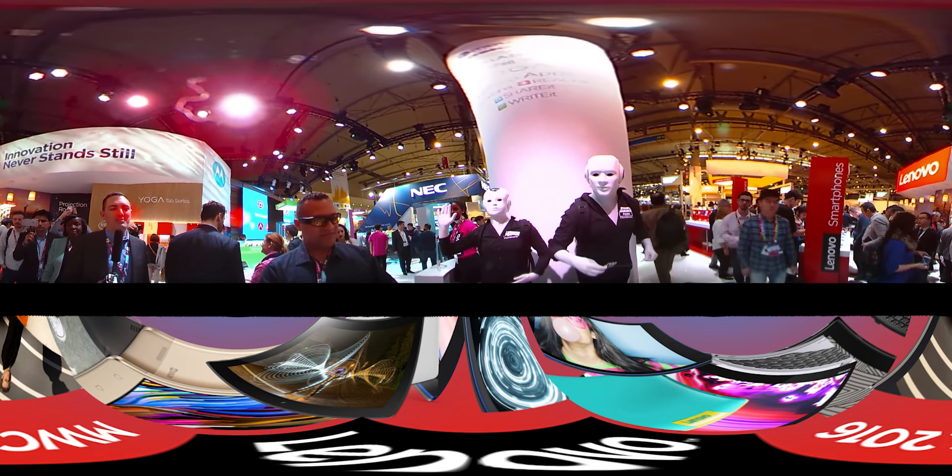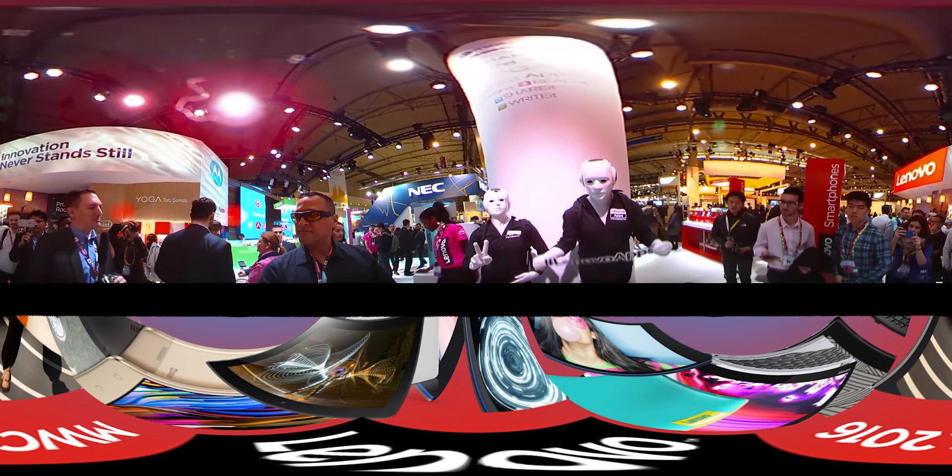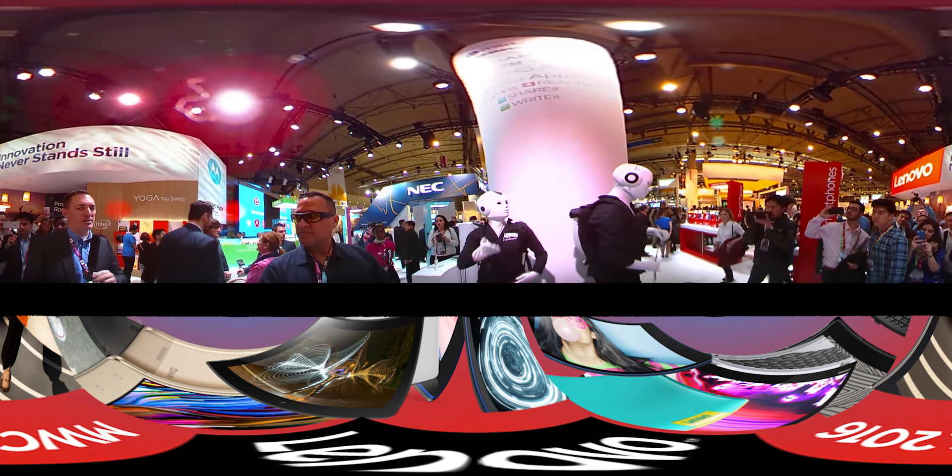As you can see, we've got the Lenovo Apps Robots — very, very cool. One of the many displays here. Take a look around and then we'll go inside in just a few minutes.